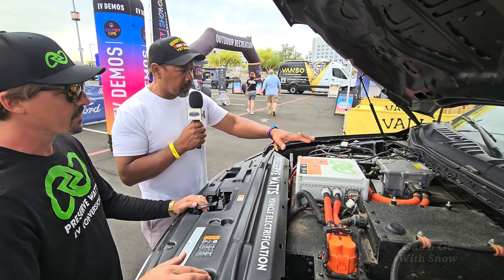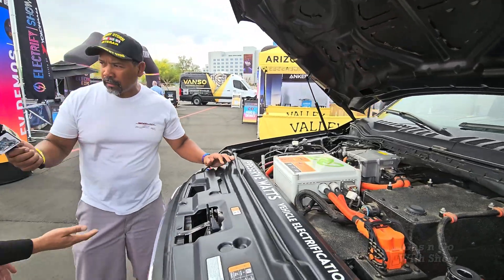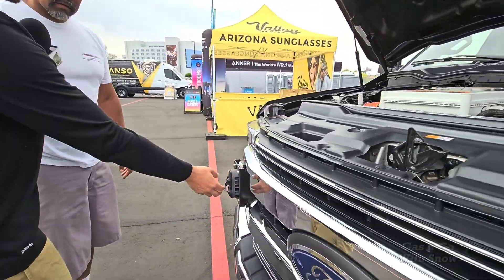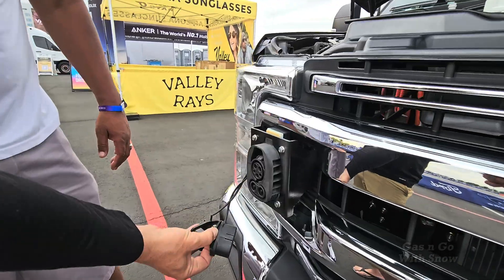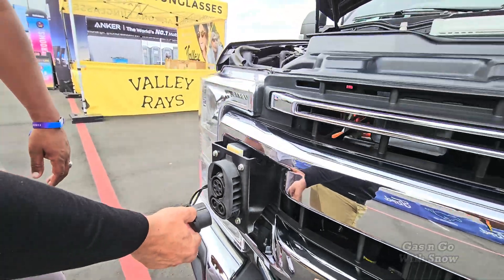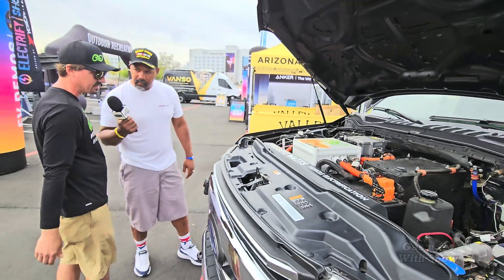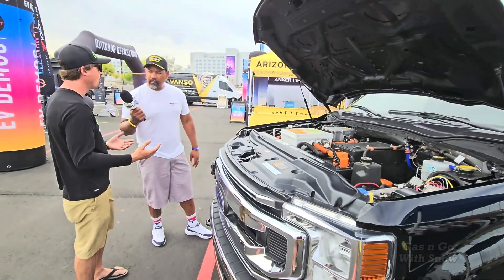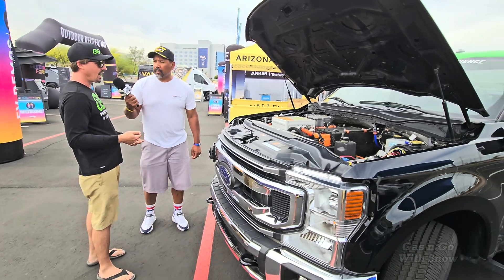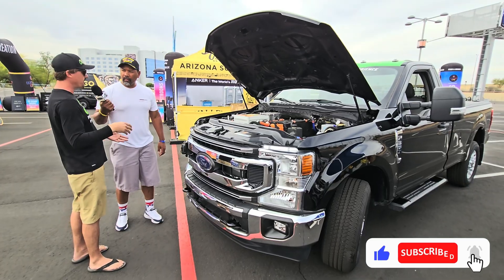Now if I wanted to fast charge this, do I have to open the hood? Right up here in the front — easy access. All your charging happens right here. A lot of people say it seems to take so long to charge, but it literally only takes me less than a minute, because when I get home at night I plug the vehicle in, walk away, and when I wake up the vehicle's charged.